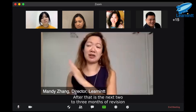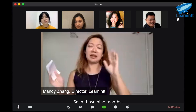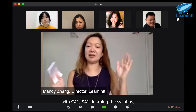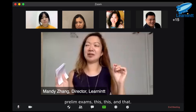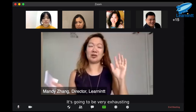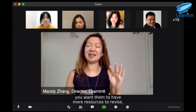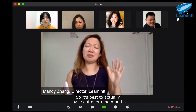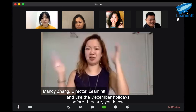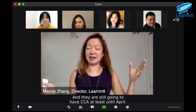After that is the next two to three months of revision until PSRE day. So in those nine months, your child is already very packed with CA1, SA1, learning the syllabus, prelim exams, and so on. It's going to be very exhausting, and you still want them to go for tuition and have more resources to revise. So it's best to space out over nine months and use the December holidays before they get smashed and crammed with all this. They are still going to have CCA at least until April.